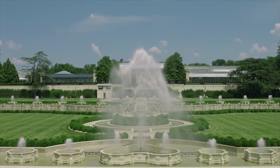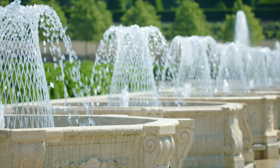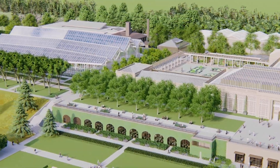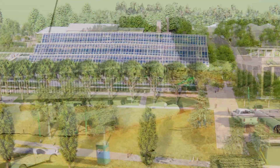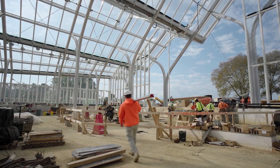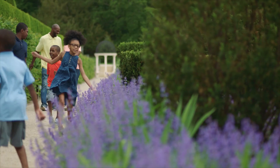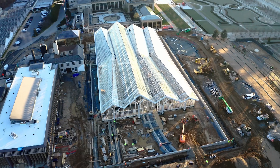A truly great garden cannot exist without unimaginable beauty supported by thoughtful, sustainable features. Longwood Reimagined is an exciting blend of both. We're thinking in terms of 100 years and 200 years, just like our founder did. It's about the future-proofing of Longwood and thinking that far ahead so that the next generation will have something to build upon and continue evolving Longwood.